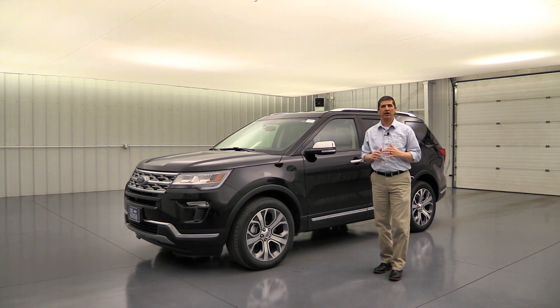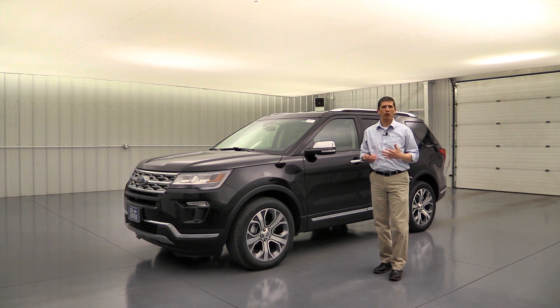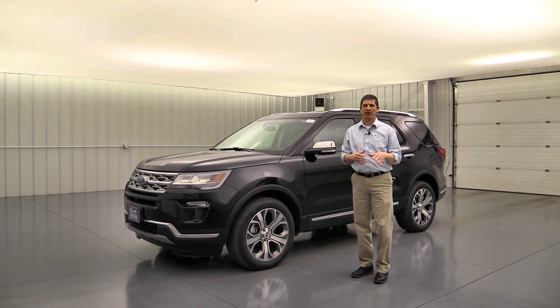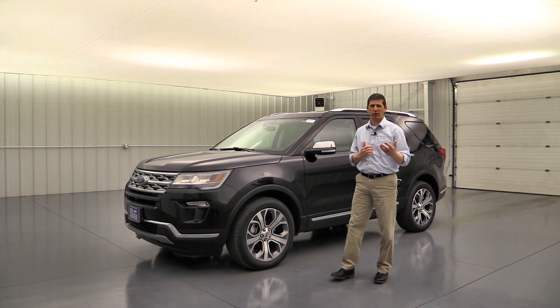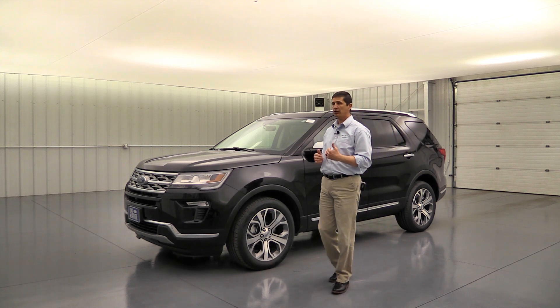The Ford Safe and Smart Package is another optional package for the Limited, also compatible with the Limited Luxury Package. I'm really looking forward to the next model year when this will probably be standard on all vehicles. This package gives you some great safety features including adaptive cruise control with stop-and-go.